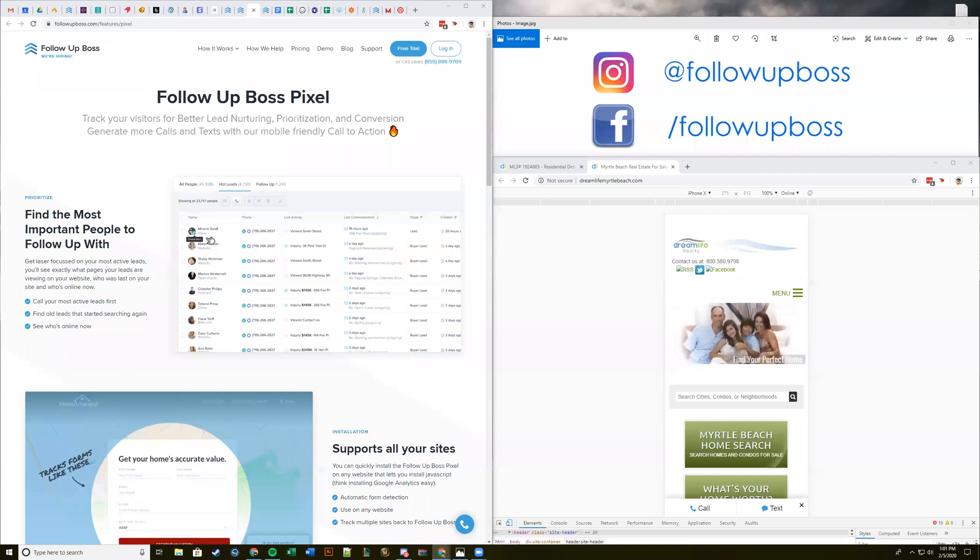Eric here — your professional limo driver for today. If you've ever called into support, it's very likely you've talked to Eric already. He's a rock star and he's going to be showing us through some of this stuff today.